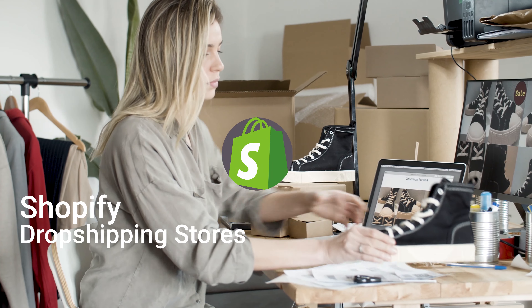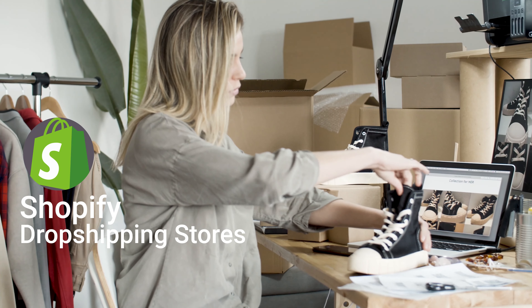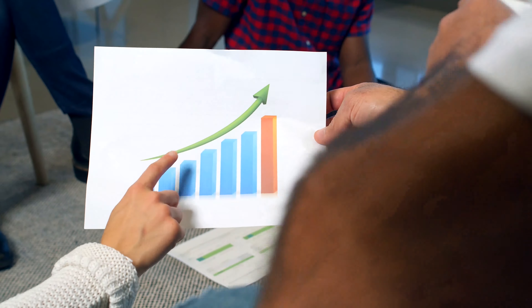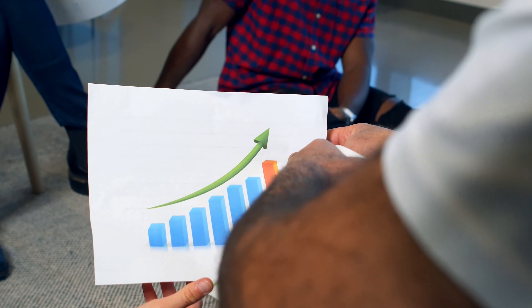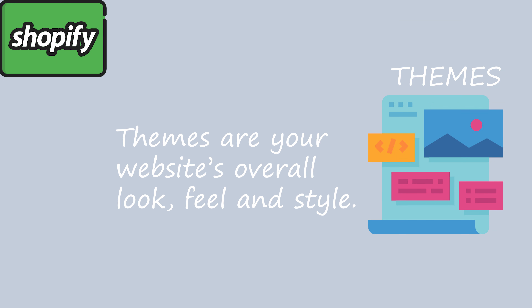Having a well nicely designed and fast loading Shopify dropshipping store creates more trust and boosts sales conversion in the minds of your customers or onlookers. As we've known, themes are your website's overall look, feel, and style.